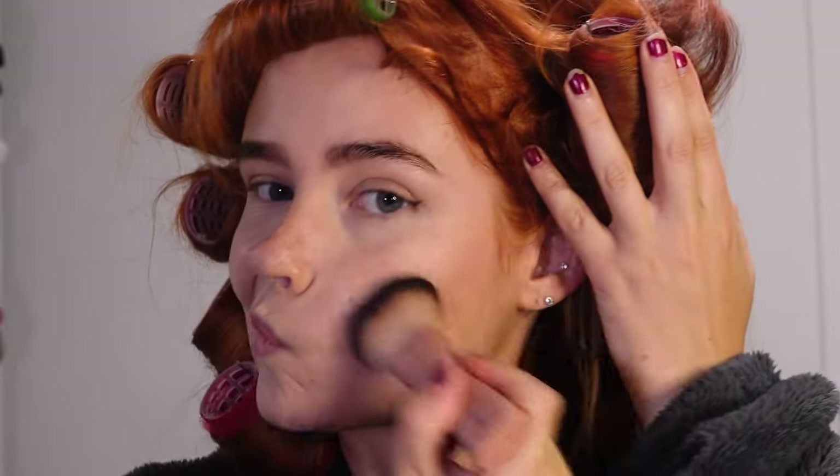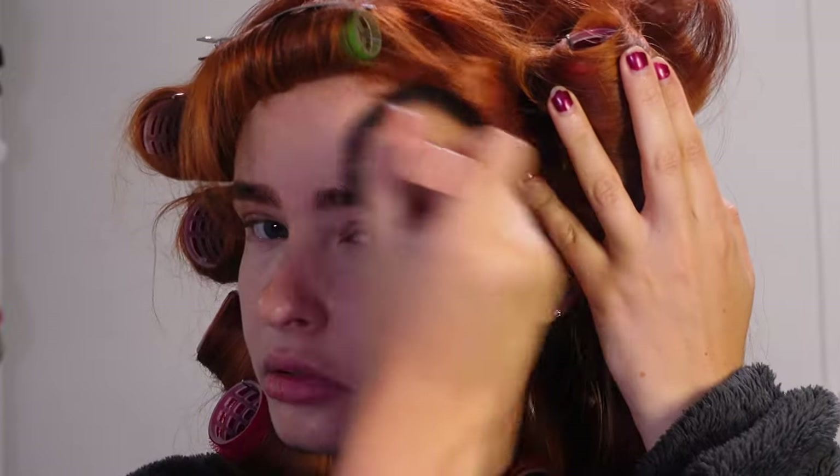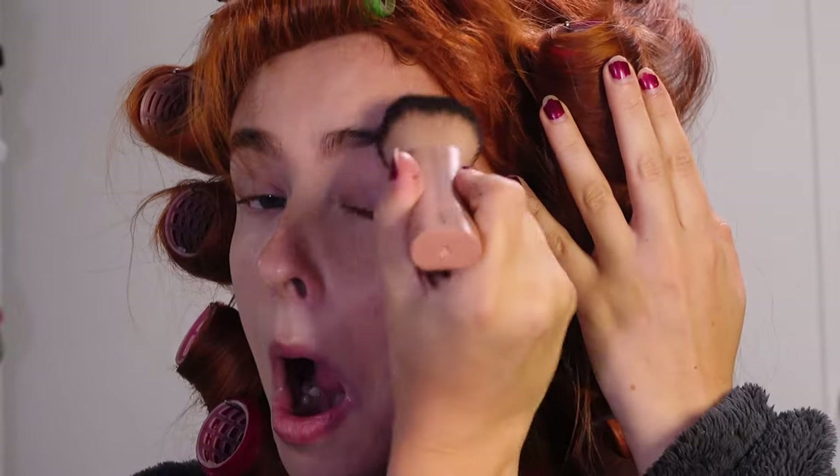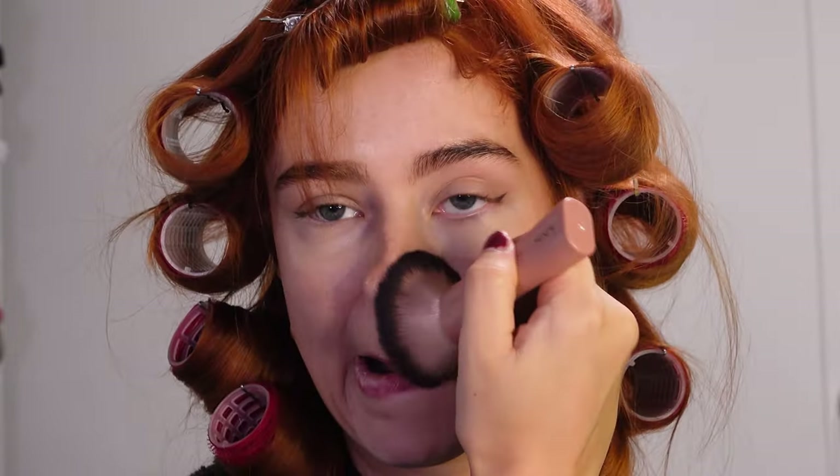Then I'm putting on a bit of bronzer. I'm choosing a shade that is very very close to my skin tone but just a little bit more glowy and bronzy, because if you choose a darker one you can mess it up pretty quickly and there's no time to fix it.